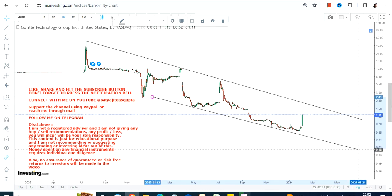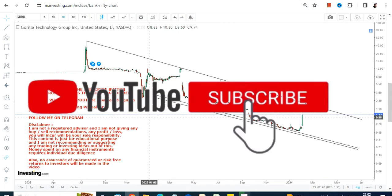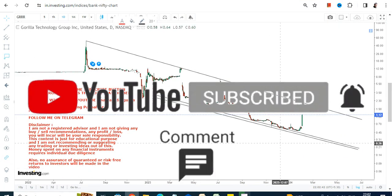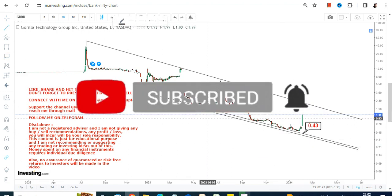Let us see what is happening and what may happen with GRRR stock going forward. Looking at the current price chart, a bounce back has started, but you need to understand the current price action and the current range which is active right now.